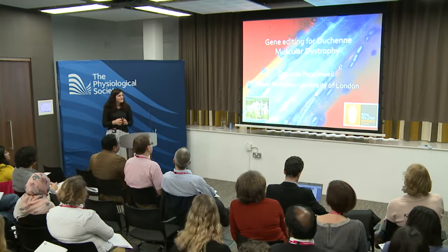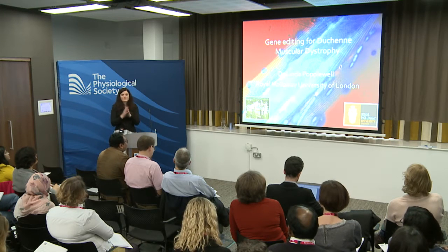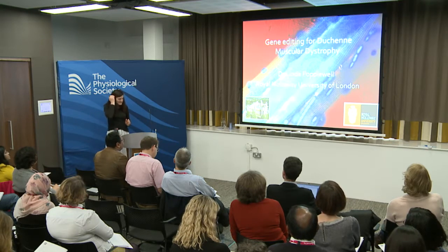I'd like to thank Patrick and Steve for inviting me today. I'm not talking about all the muscular dystrophies because there are a number of them - I'm just going to concentrate on Duchenne, so I hope that's all right with everybody. Let me introduce what Duchenne muscular dystrophy is.